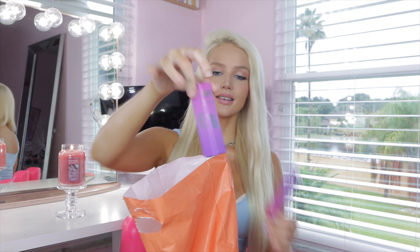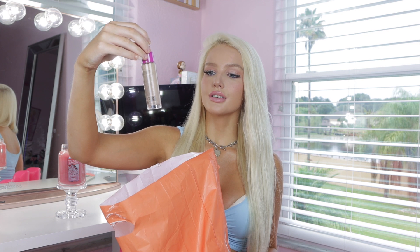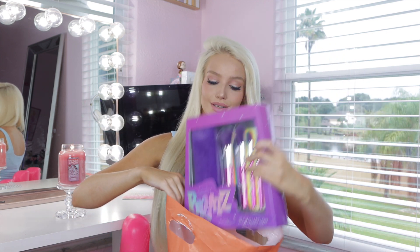I got the eyeliner — the Revolution X eyeliner. I also got the Maxi Plump Lip Gloss, all Bratz. And I also got this tan — it's Tanologist Day Glow. It has hyaluronic acid in it as well, and you mix this in with your moisturizer and you wake up with a tan face. I love that. That is it for Ulta.